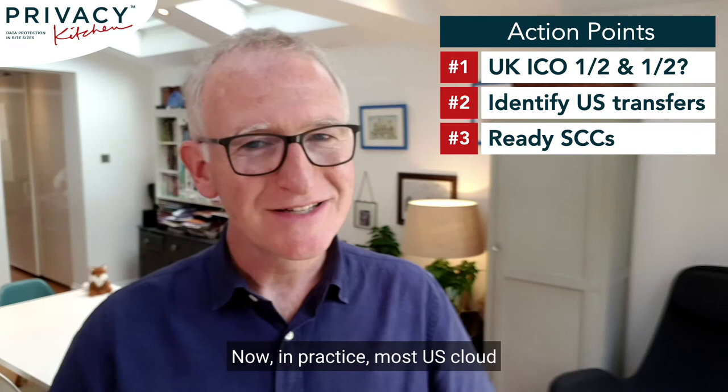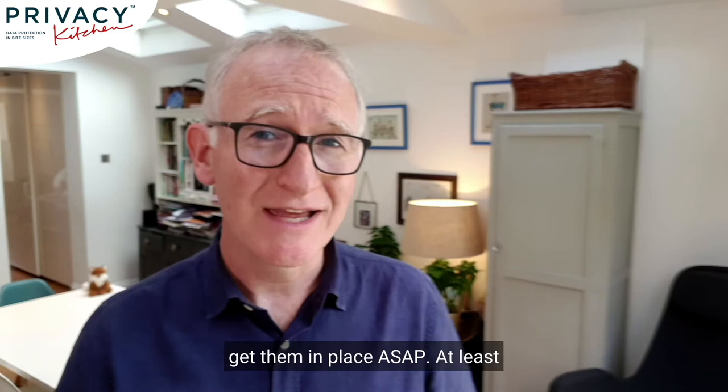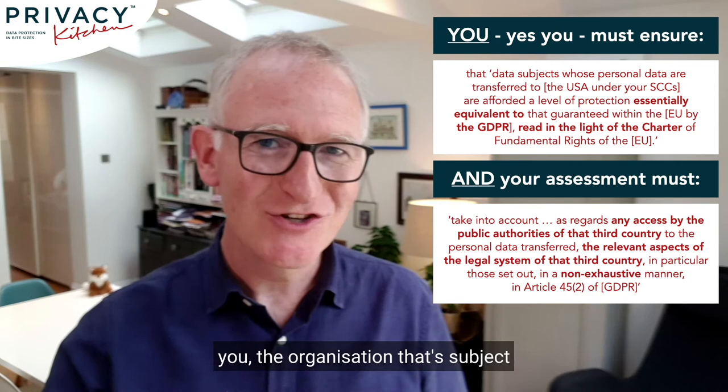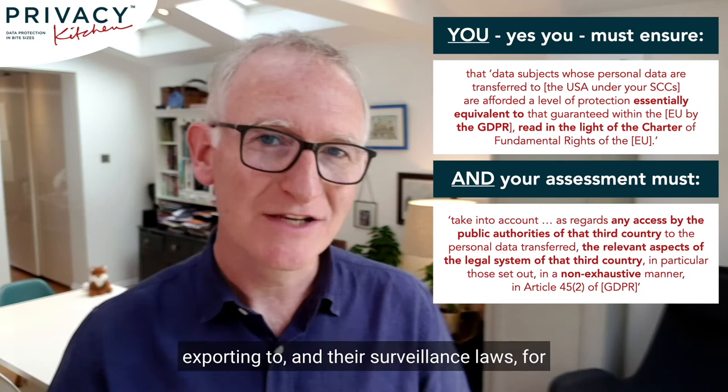In practice, most US cloud providers have a GDPR-compliant data processing addendum, or DPA — it's in their terms, it's on their website, you can sign it at will. I'd recommend doing that now — get them in place ASAP. At least you've taken an action to plug the gap with a valid mechanism. Then you can carry on with your review, because the court decided that you — the organisation subject to GDPR wanting to use SCCs — need to check that they work in your particular case by reviewing the context of the transfer, including the laws of the country you're exporting to, their surveillance laws for example, and decide if supplemental measures are needed.